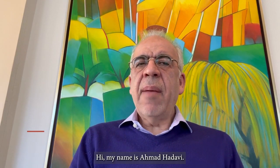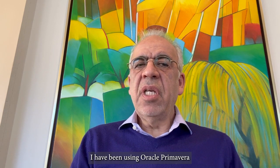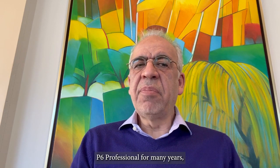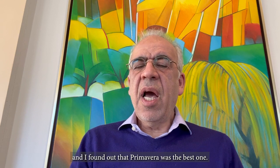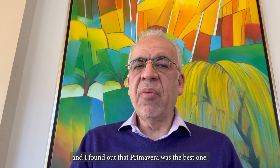Hi, my name is Ahmad Hadabi. I'm a clinical professor in the Department of Civil and Environmental Engineering and the deputy director of the NPM program at Northwestern University. I have been using Oracle Primavera P6 Professional for many years. When I started teaching at Northwestern University in 1991, I tried several software programs for my project scheduling course, and I found out that Primavera was the best one.